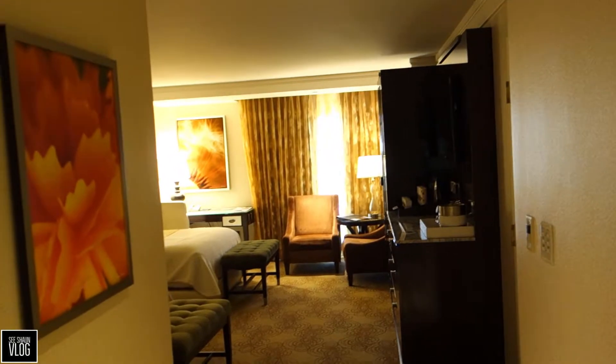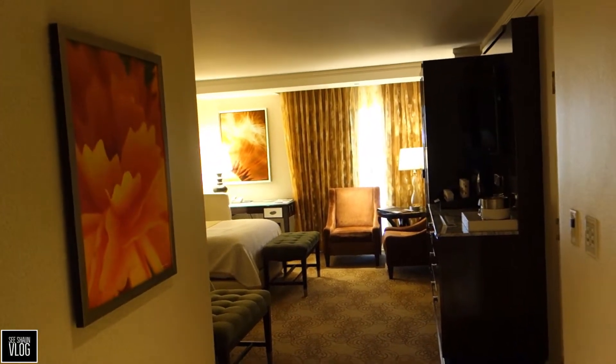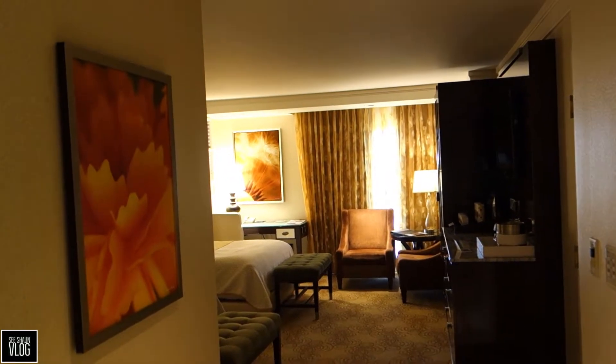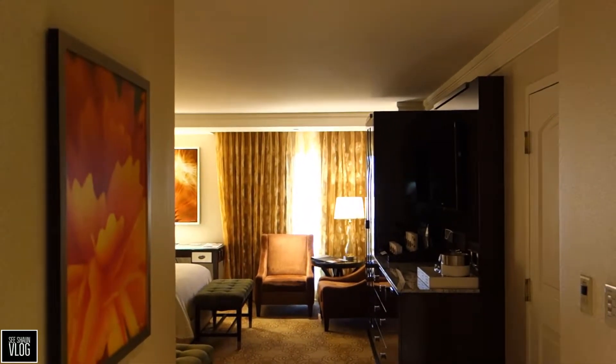This is a Bellagio fountain view double room. Let's have a quick room tour and then we'll show you the view, which is what we got this room for. We come into the entrance part — big mirror — and then left to the bathroom as always.